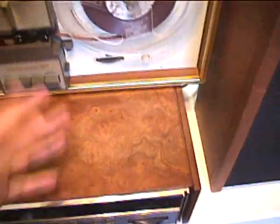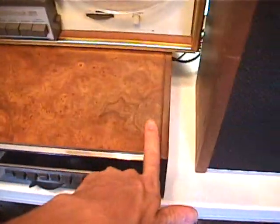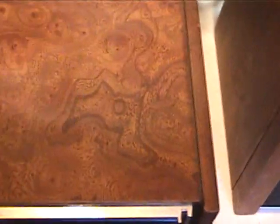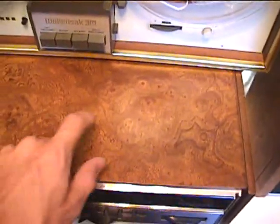I moved the reel-to-reel back some so you can see the nice wood. It's a neat-looking wood style they have on the top of the cabinet — all swirly and stuff — and it's genuine wood, I think. Very nice. I don't think I've had any receivers that had this style of wood to it before.